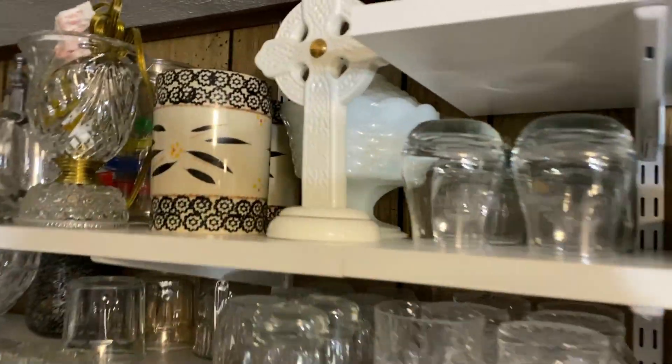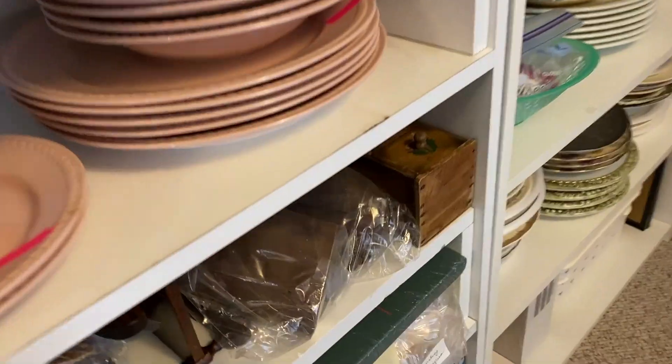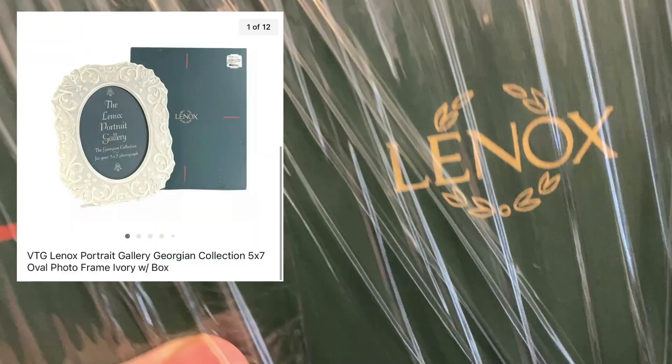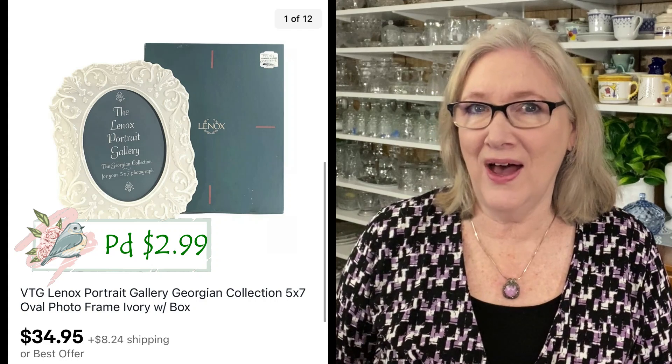I found this cross at an estate sale, paid a dollar or two. It's Formalities by Bond Brothers, white porcelain with gold trim, and it sold on offer for $20 plus shipping. This Lennox Georgian Collection photo frame is a find at the Goodwill — it was brand new in the original box and it sold for full asking price at $34.95 plus shipping.